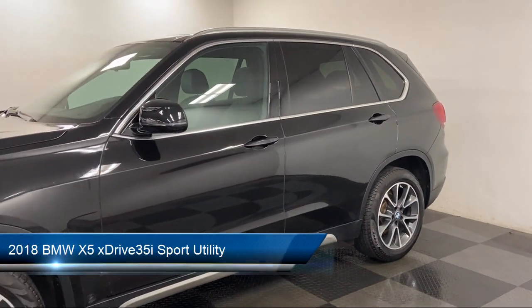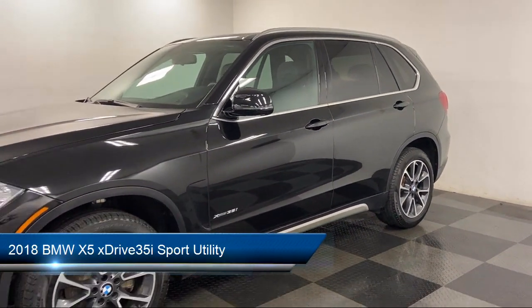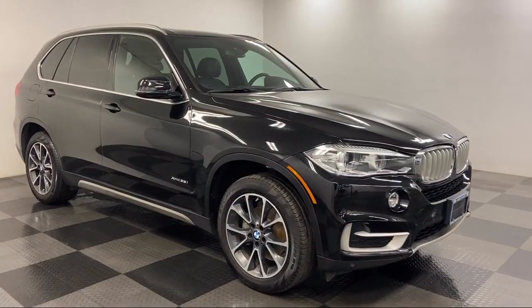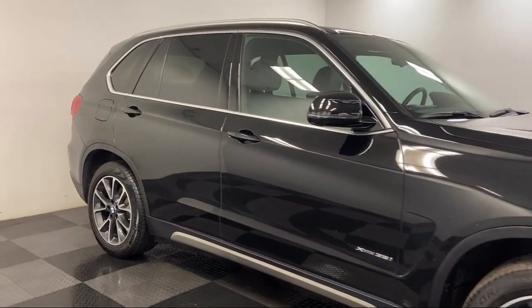It comes equipped with Apple CarPlay and Android Auto, navigation, keyless entry, rear spoiler, dual front side impact airbags, and heated front seats.